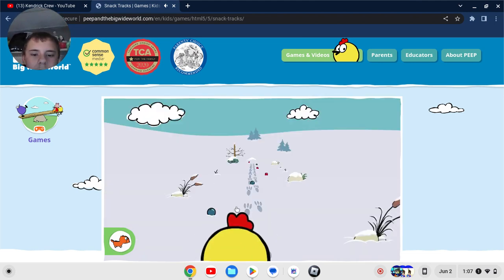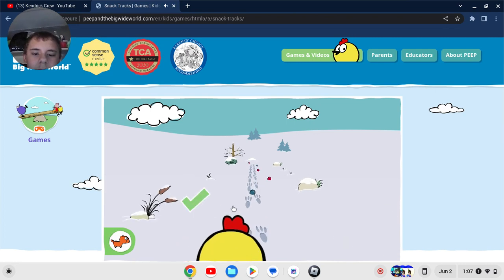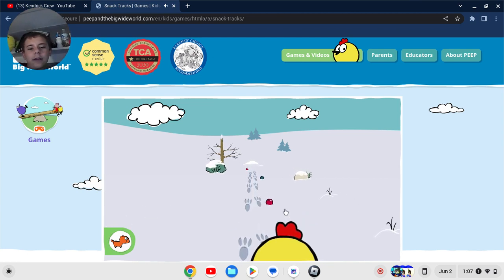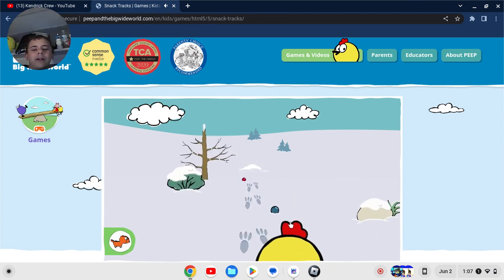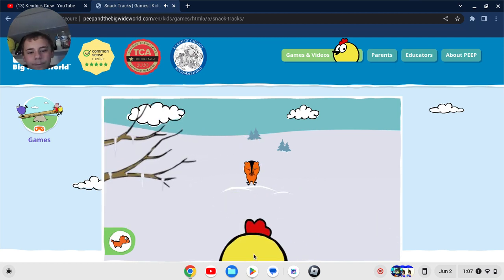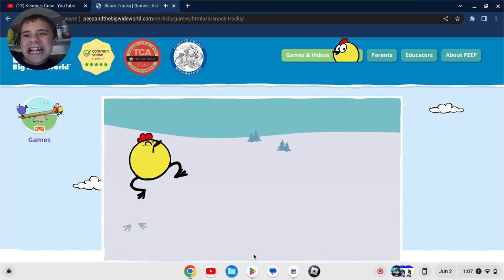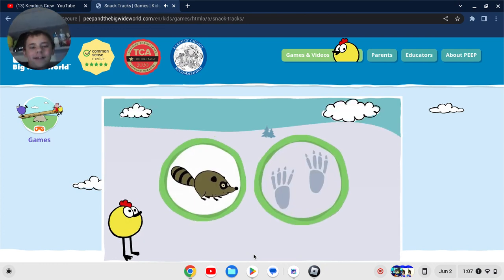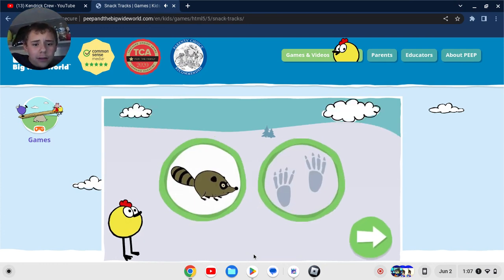Now help Peep gather berries for his friend. I know this is a kid's game, but they should make it a little more challenging with a bit more intelligence. Chipmunks live in tunnels deep underground. Help Peep bring more berries to his friend. This animal makes these tracks — those look like four-legged dinosaur footprints that the raccoon made.